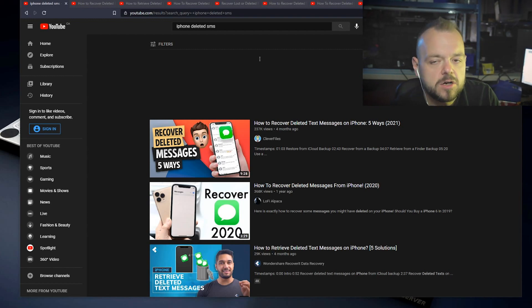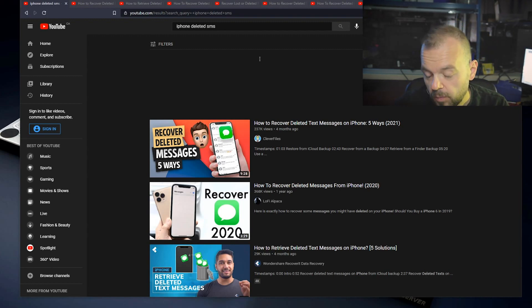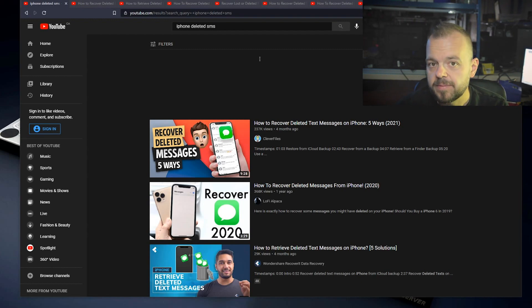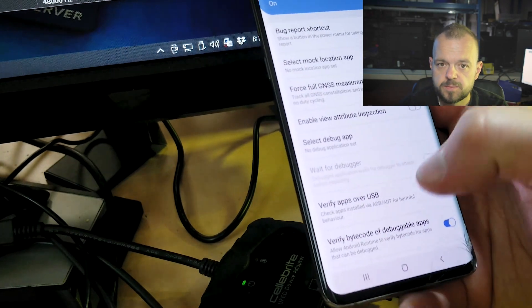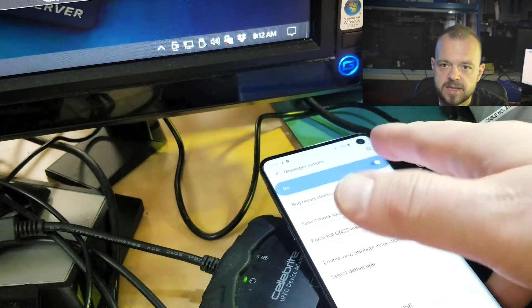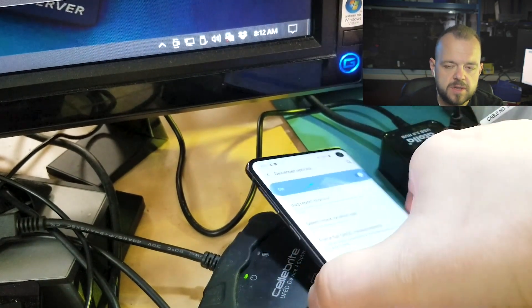We get a lot of phone calls here, almost every day, people wanting to recover deleted messages from their smartphones. When it comes to Android phones, that is not a problem — we can get them without a doubt, as long as we have full physical or full file system support. I made a video on this with the Galaxy S10, I'll link it above.